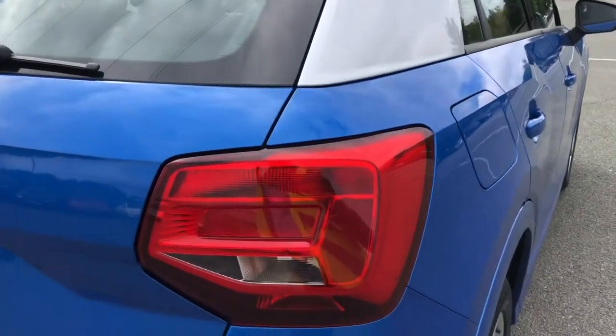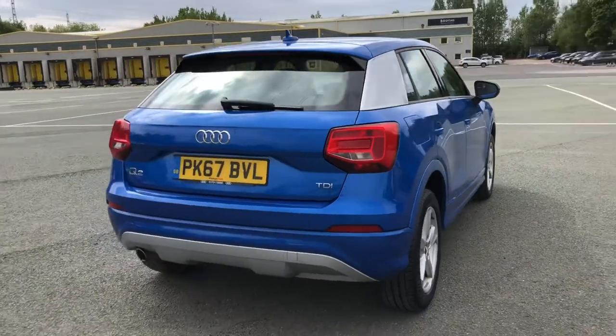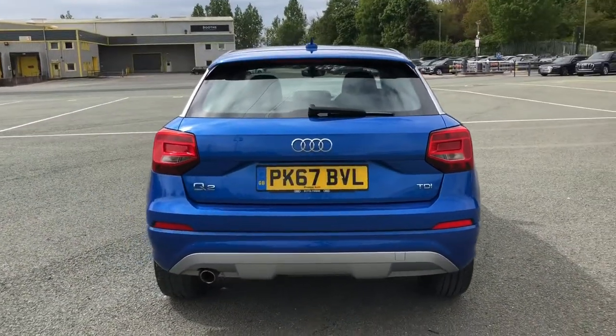Moving around the back, we have halogen rear lights. And as mentioned earlier, the sport-enhanced exterior styling also includes the roof-edged spoiler, rear bumper and rear diffuser, giving this a sporty overall look.